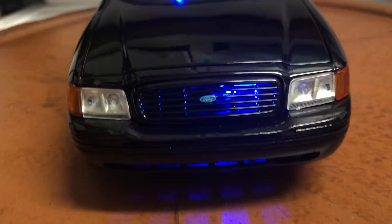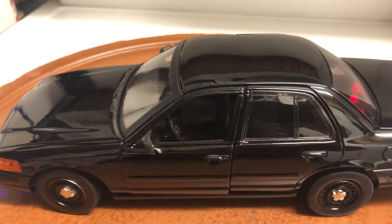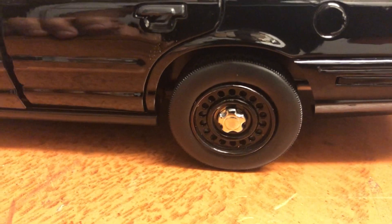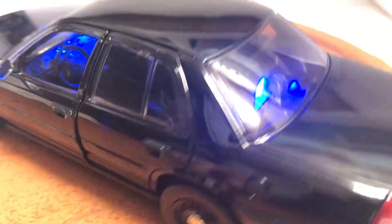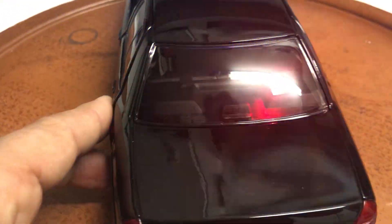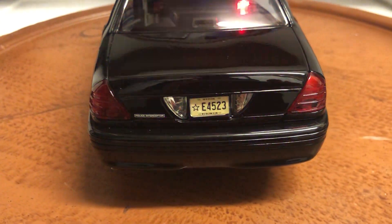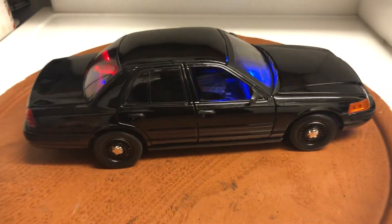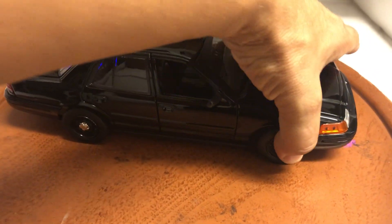Red and blue on the grill and strobing white headlights. It's got the high-speed pursuit black wheels — I think they call them dog dish wheels or something like that. On the rear you've got the red and blue lights on the rear deck and strobing tail lights — very nice.